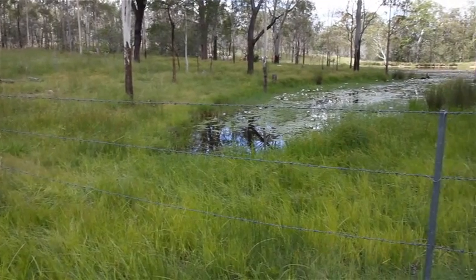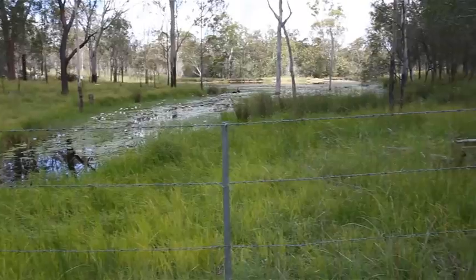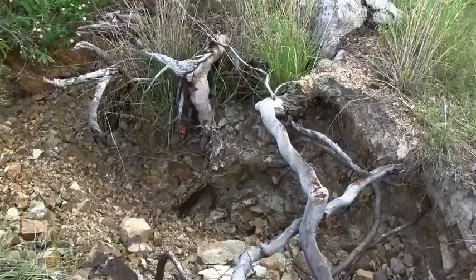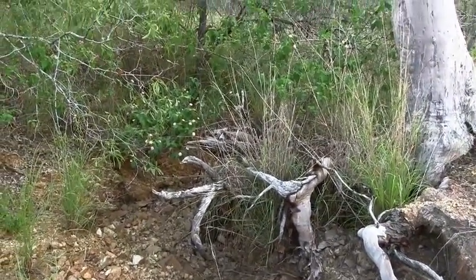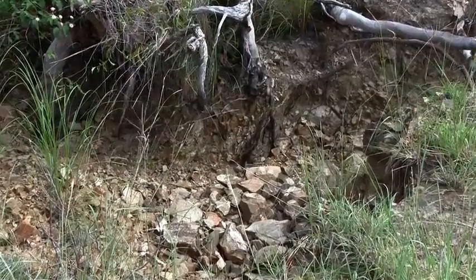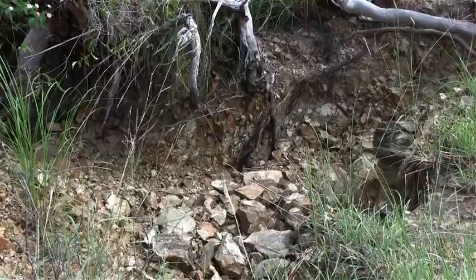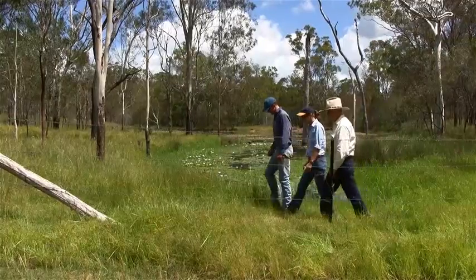The riparian project was designed to keep cattle out of our waterways because we were starting to have some erosion issues. By fencing them out we keep cattle out of them, we can control the stocking days and stocking numbers on that particular area. I think it's crucial that we keep cattle out of that area and stop the degradation, because that creek flows into the Boyne River system and obviously what we do upstream affects what's happening downstream.